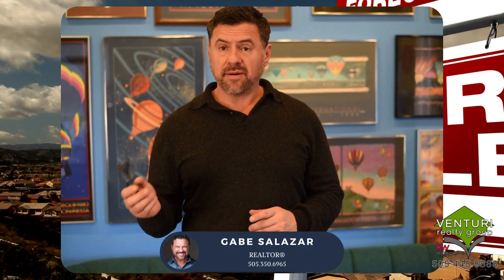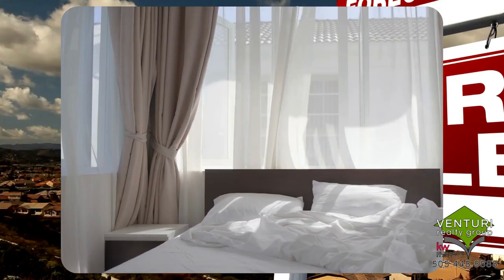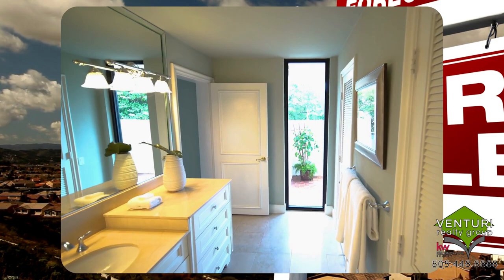Here are a few quick tips to make sure you do before the photographer and videographer come to take photos of your home to get ready to sell. Make sure all beds are made and clothing and shoes are put away. Straighten or replace towels and put away bathroom mats.